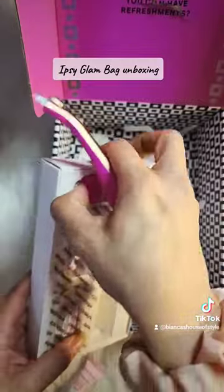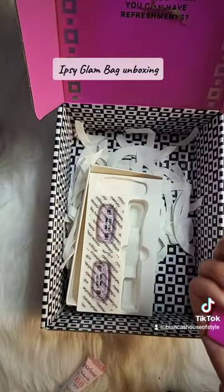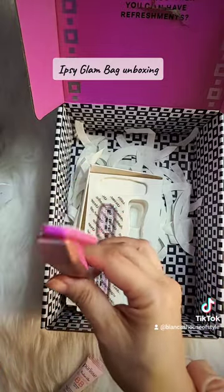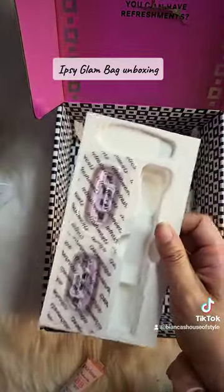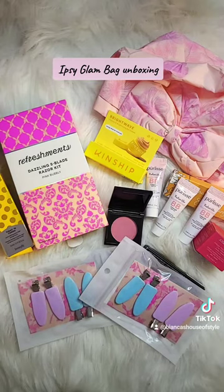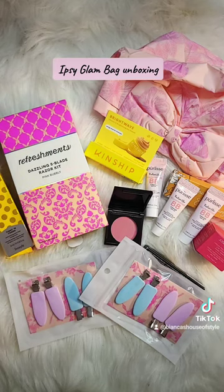The razor kit came with a really cool magnetic holder — you just stick it on your wall and your razor hangs from it. It came with two refills, so all I have to do is get my refills every month. I got the color Dazzling Pink. That is everything in my Ipsy Glam Bag for March. I get the Glam Bag which is $16 a month, and I add about $26 worth of refreshments for my razors and essentials.